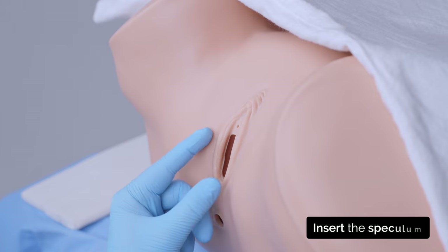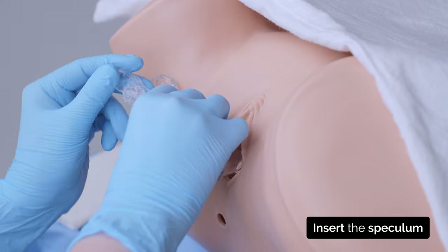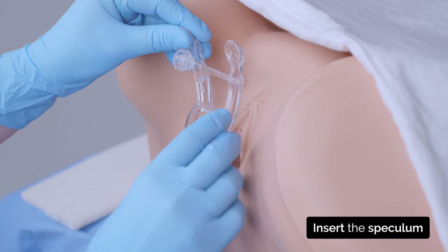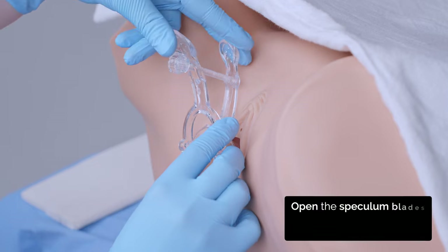Remember you can ask me to stop at any point. I'm inserting the speculum now. I'm going to open the speculum a little now so that I can see your cervix — you will feel a bit of pressure.